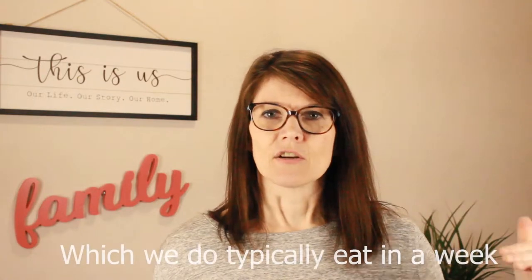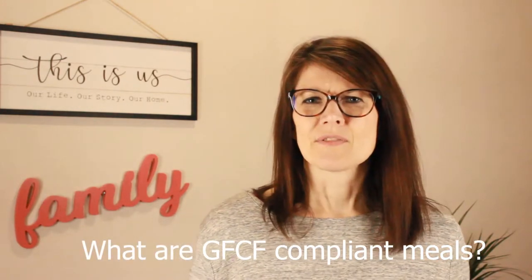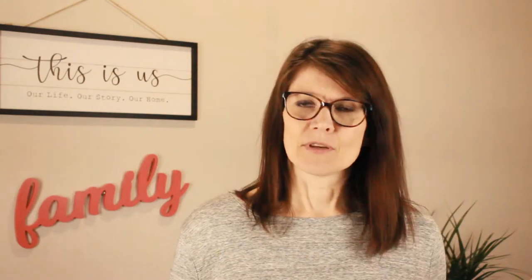The best place to start is to go through and think about what your family or child eats in a typical week. Write everything down, then go through and ask: what is a gluten free casein free meal that we're already eating? Dinner is usually the best place to start. Starting with breakfast when you're rushing off to school can be challenging, and pack lunches can be harder to switch out depending on how old your child is.